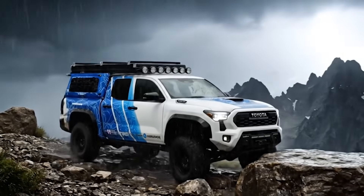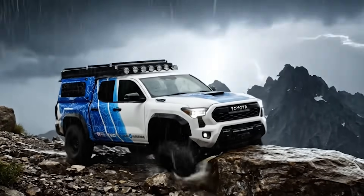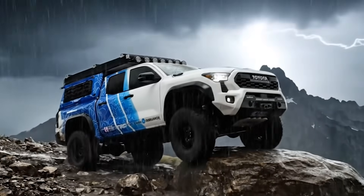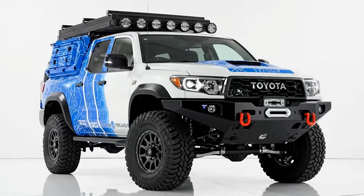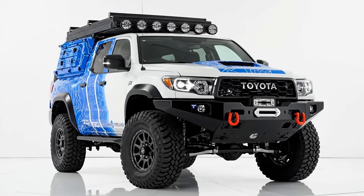It gives you water. The only emission from this hydrogen marvel is purified water, collected and stored for your use. Wash up. Cool down. Live clean. The design speaks the language of adventure.